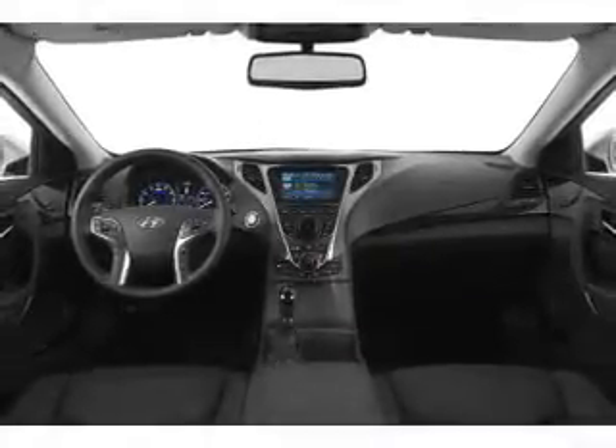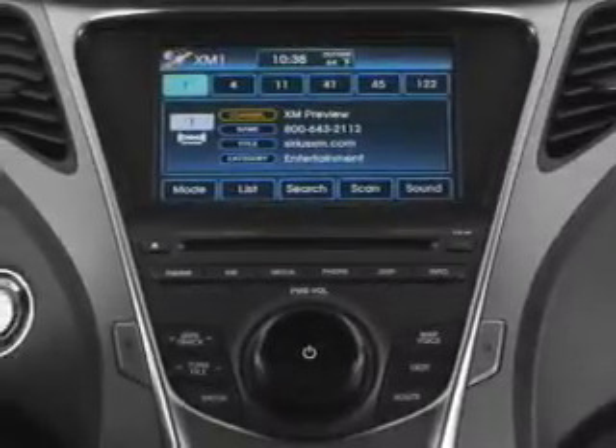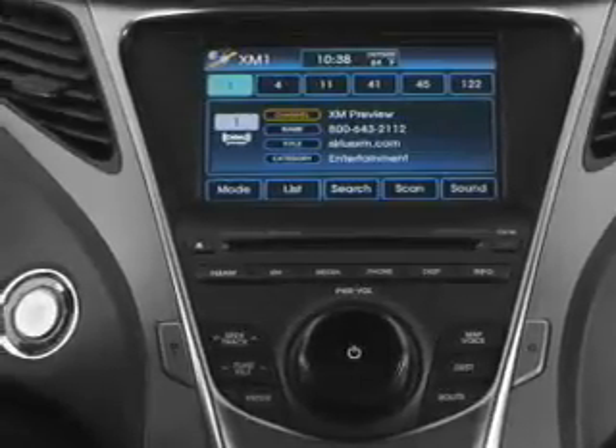Power door locks, power windows, cruise control, Bluetooth wireless, and AM-FM stereo with a CD player. Our website offers more information on all of our vehicles. Call us today to start test driving.